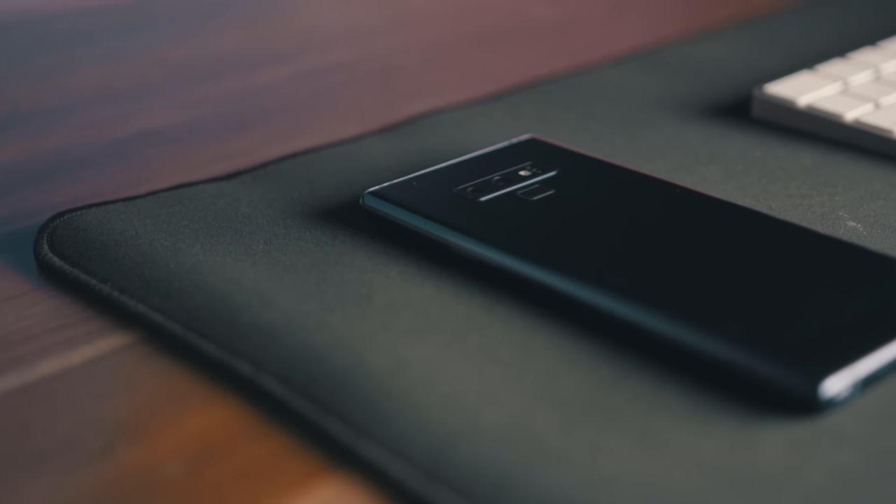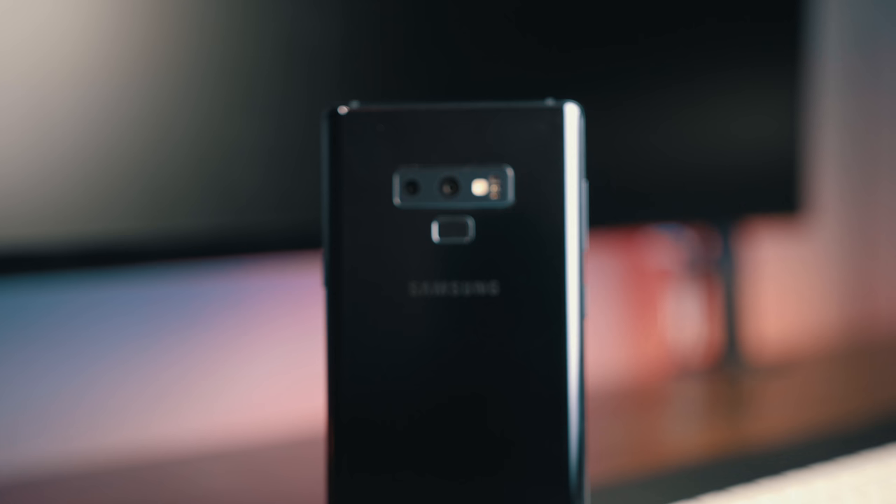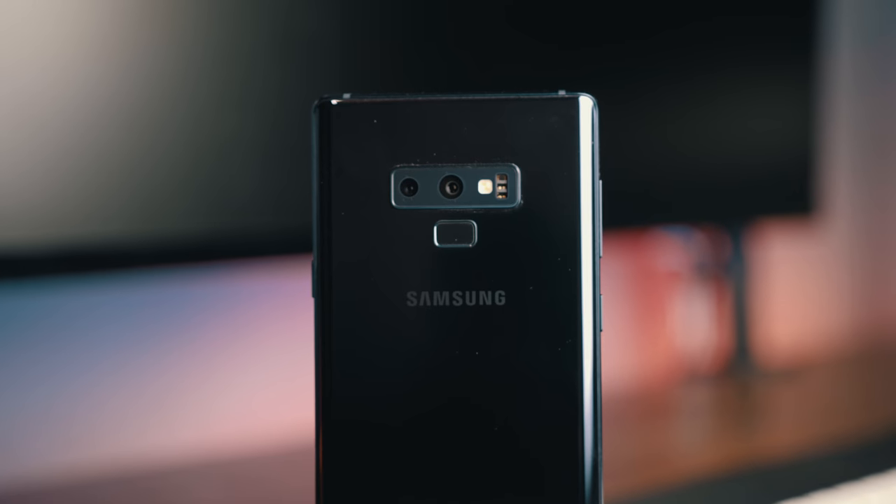First of all, build quality is on point. Once you hold the device, you feel that heft, you feel it in your hand — aluminum, glass — it just feels real premium in the hand.